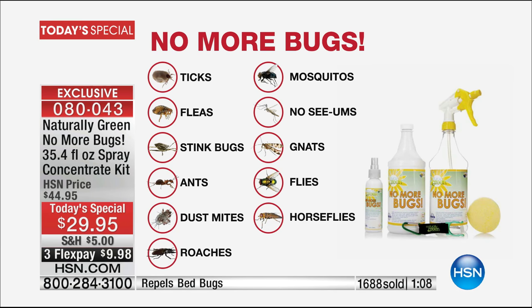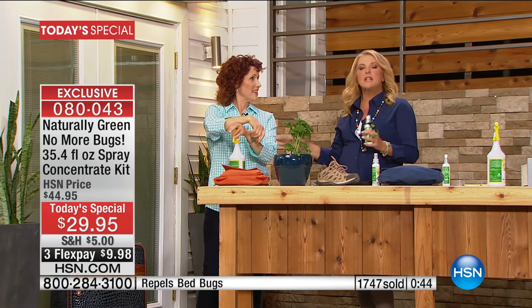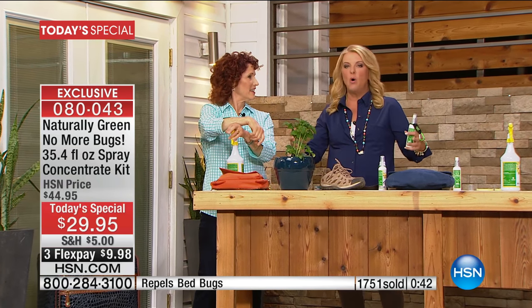We're so used to buying something for ticks, something for mosquitoes, something for fleas, nothing for no-see-ums, fly paper for flies, something else for ants, a whole effort for roaches, and a massive problem with bed bugs. All of those and more are covered by this one brilliant product.